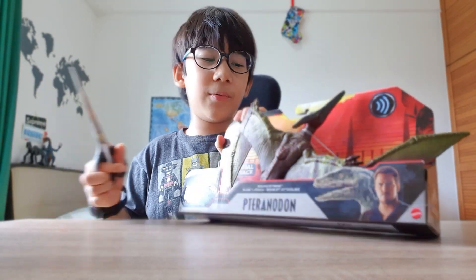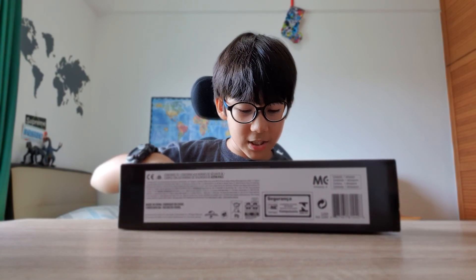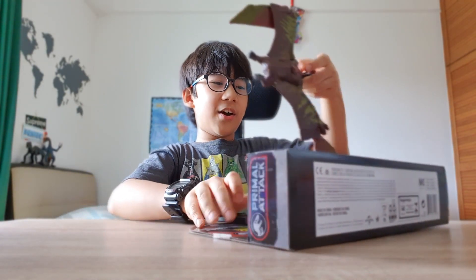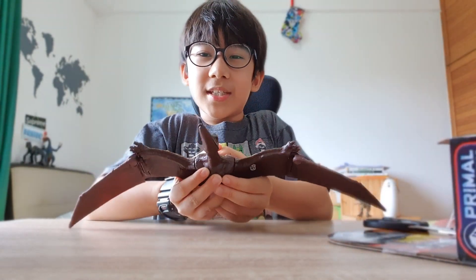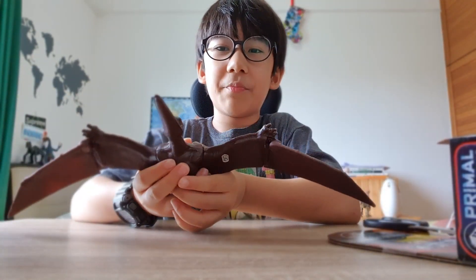Let's unbox the Pteranodon now. Just need to cut this. And cut that. And your Pteranodon is here! Wow, this is really cool, isn't it? As you can see, it can fly around and pick fish up from a river.